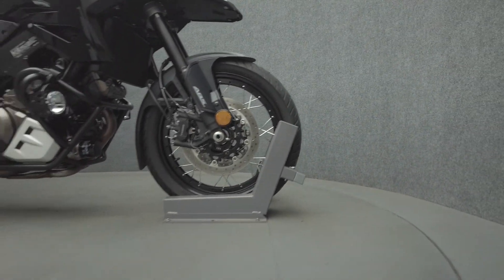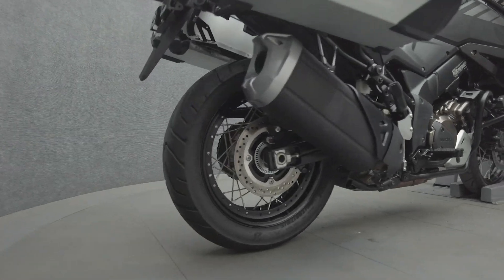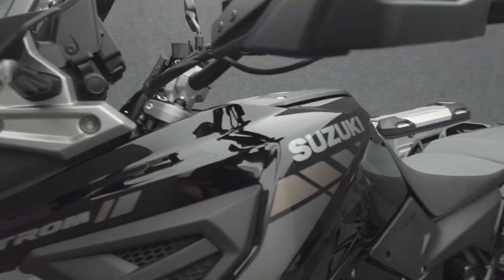The V-Strom is a versatile adventure bike that can thrive on longer trips or function as an everyday commuter. Powered by a 1,037cc V-twin engine, the V-Strom puts out 100 horsepower and 76 foot-pounds of torque through a six-speed transmission. It weighs in at 520 pounds and has a 33.5-inch seat height.